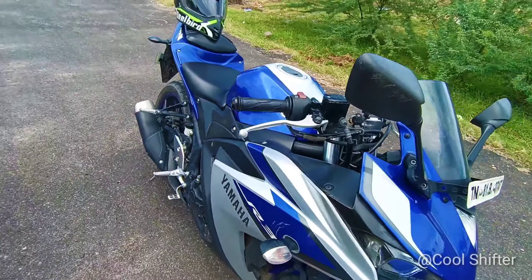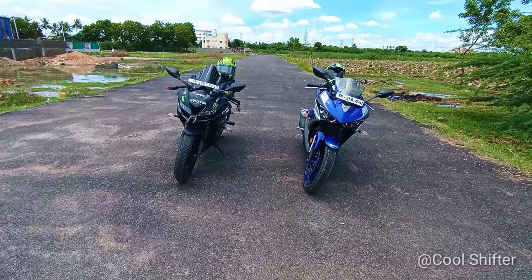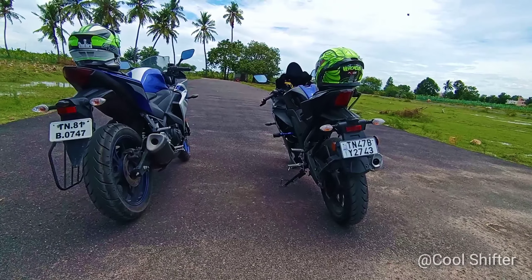Looking at the brakes, the V3 has a front disc of 282mm and a rear disc of 220mm. The R3 has a front disc of 298mm and a rear disc of 220mm.